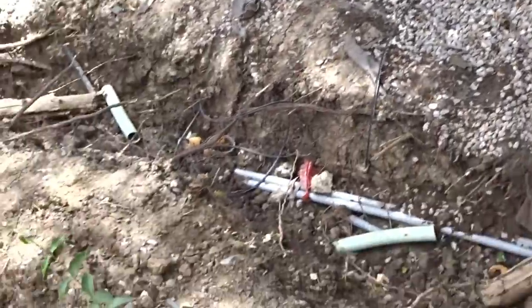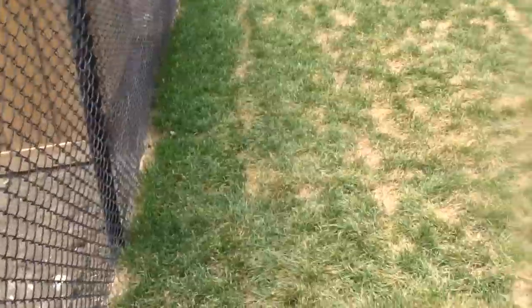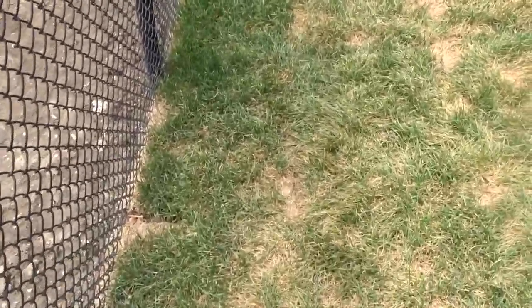That would be sick — coming out of and going into the tunnel with some fog. Can you imagine diving into what looks like water with a fog element? It would be like you don't know where you're going — that would be absolutely sick.